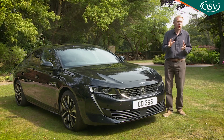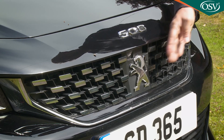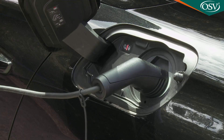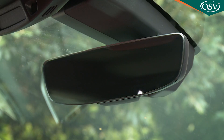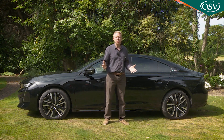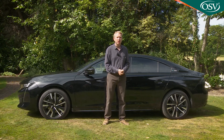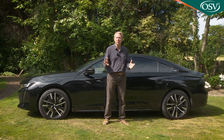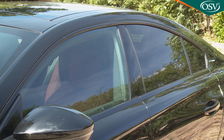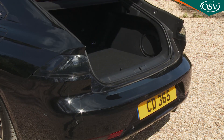Unless you happen to be a Peugeot dealer or an ardent fan of the brand, you're unlikely to tell a 508 hybrid apart from a conventional variant at a glance. There's a special dichroic version of the Peugeot Lion brand logo, some additional hybrid badges on the rear wings, an extra left-hand filler cap for charging, and a cyan light that shines from the interior mirror when in all-electric motion. There's also an alternative SW Estate version that looks equally avant-garde, with the roofline being quite coupe-like, low and sleek, barely reaching 1.4 metres in height.